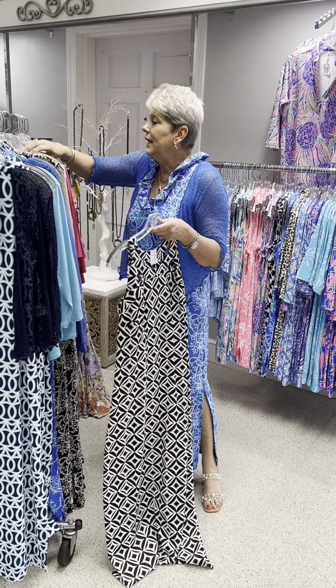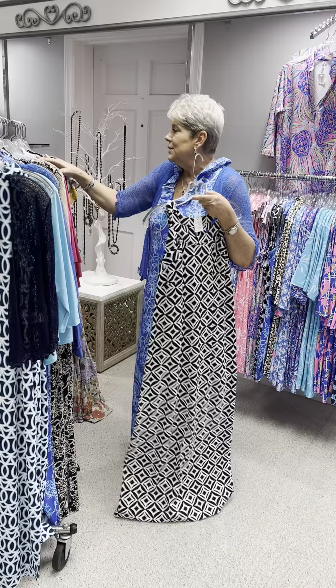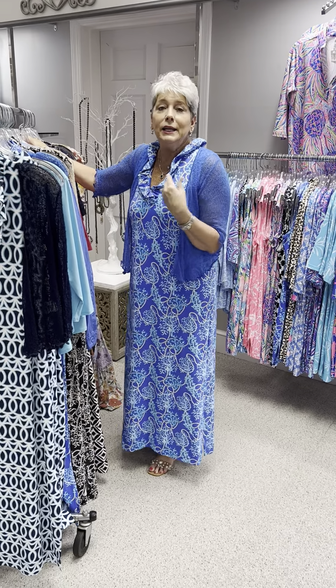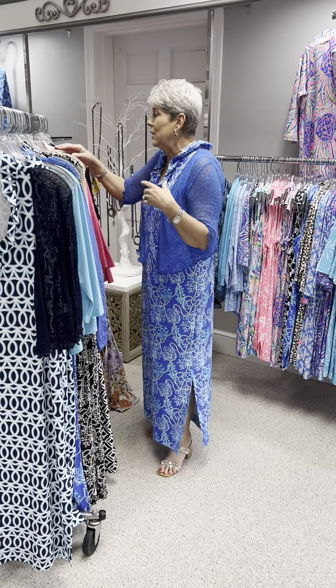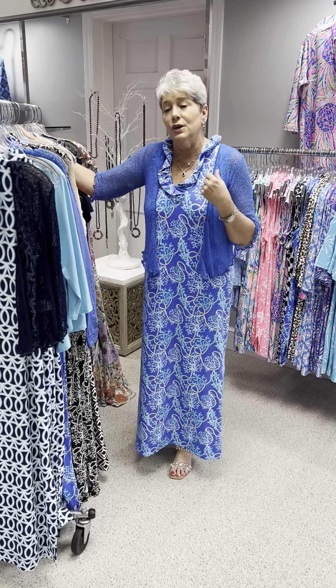We have this sand tote that it would work with, and we also have the little linen jackets in some colors. We can fix you up because we are a store where probably 85% of the women who shop here do not like sleeveless. But the market tends to show so much sleeveless, so that's why we accommodate you with beautiful shrugs to match.